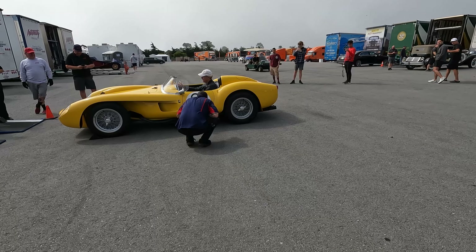Ferrari 500 — going for 1.2 to 1.6 million. Oh my god, how did this poor thing get in this condition?